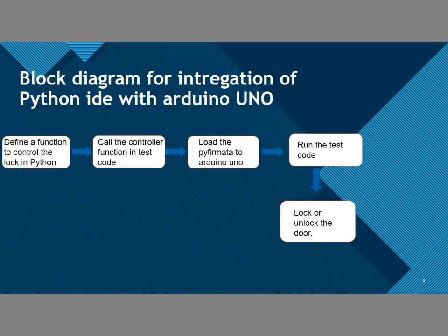This is the block diagram for the integration of Python IDE with Arduino Uno. First, we define a function to control the lock in Python. Then we call the controller code in the function. We load Pyfirmata to Arduino Uno and upload the code using the standard Pyfirmata, then run the code and the lock and unlock happen according to the face mask detection.